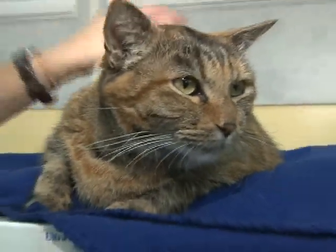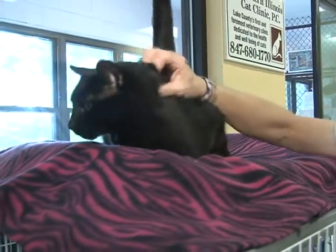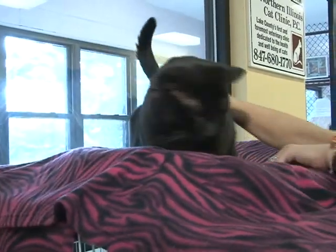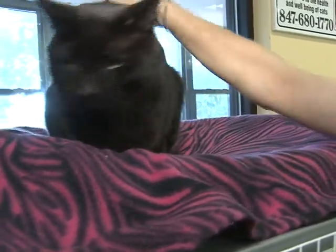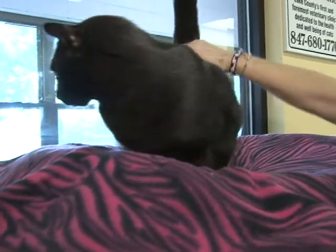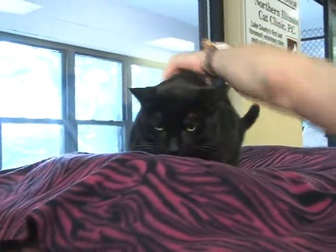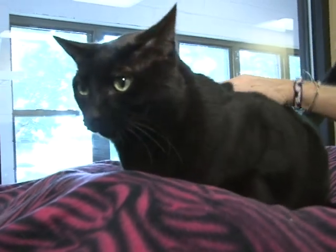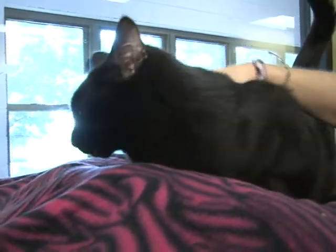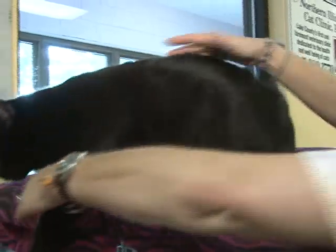Her name is Judy. Now you're looking at Ace Ventura. He is a seven-year-old, short-haired, neutered male — absolutely solid, silky black. I don't see a white hair anywhere on him. Your own private pocket panther with goldy green eyes and a very, very expressive tail.